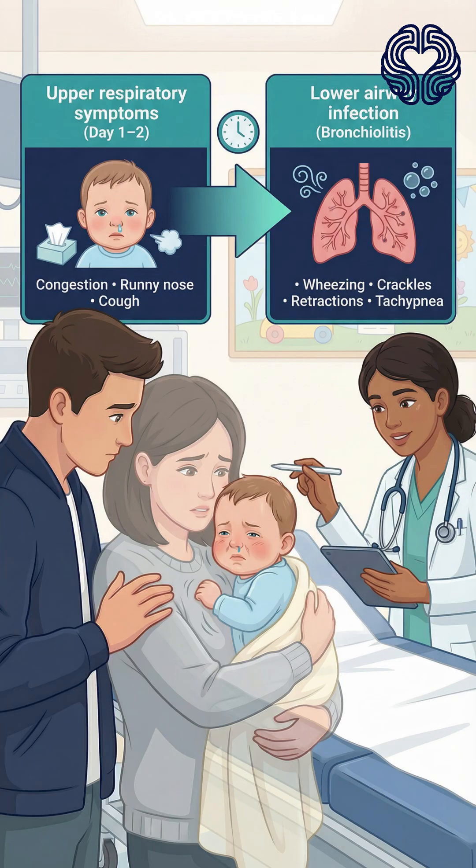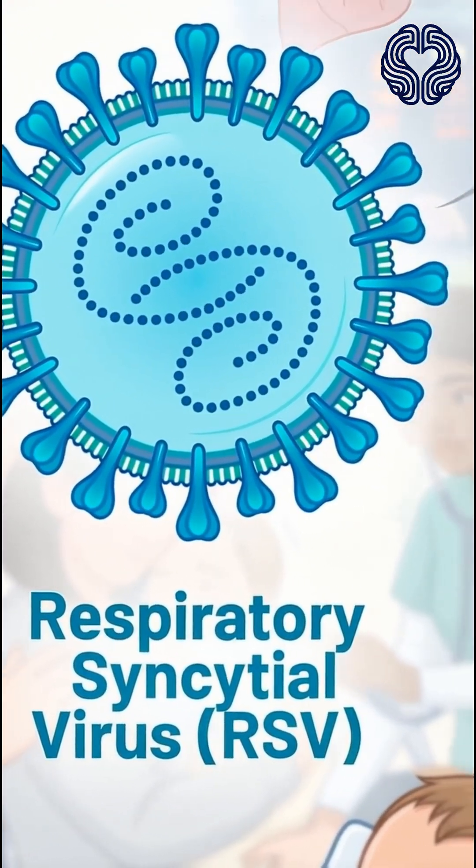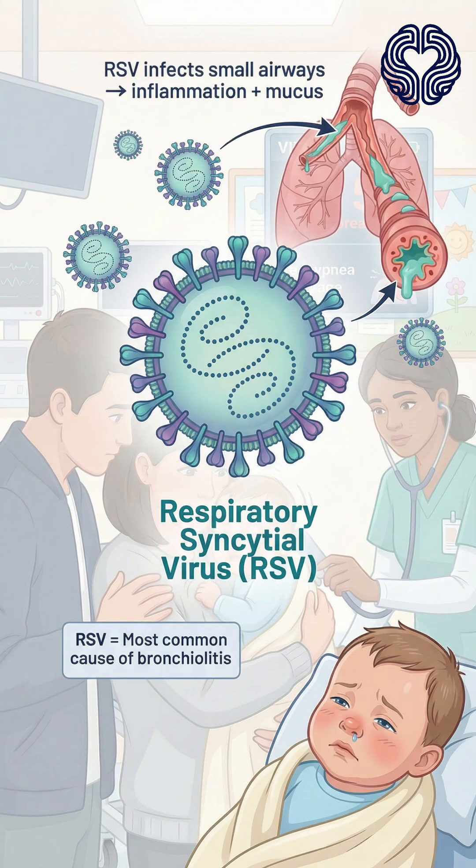The combination of upper respiratory symptoms followed by progressive breathing difficulty strongly suggests a lower airway infection. Bronchiolitis is most commonly caused by respiratory syncytial virus, RSV. The virus infects the small airways, leading to swelling, mucus plugging, and narrowing of the bronchioles. Babies, especially those under one year old, are vulnerable because their airways are smaller and can become obstructed quickly.